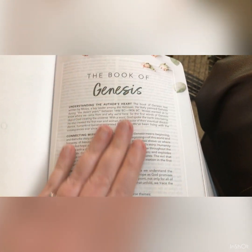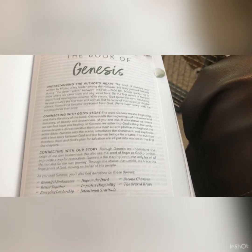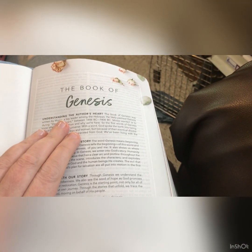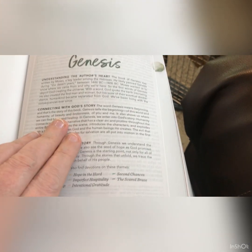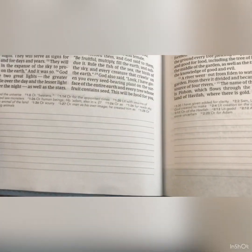Each book has its own introduction page. In Genesis you have 'Understanding the Author's Heart,' then 'Connecting with God's Story,' 'Connecting with Our Story,' and then the different devotion themes available in Genesis: Beautiful Brokenness, Better Together, Everyday Leadership, Hope in the Heart, Imperfect Hospitality, Intentional Gratitude, Second Chances, and Scared Brave — that's what we're going to find in Genesis.